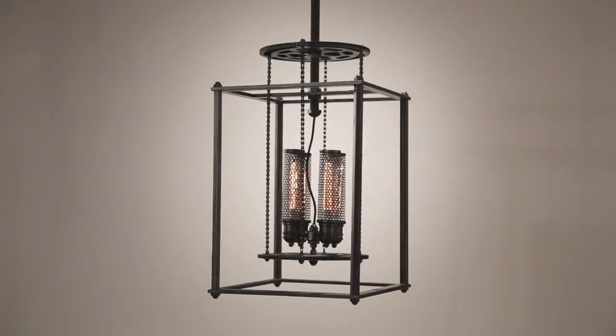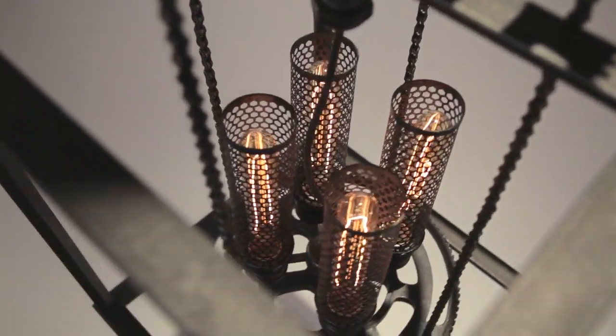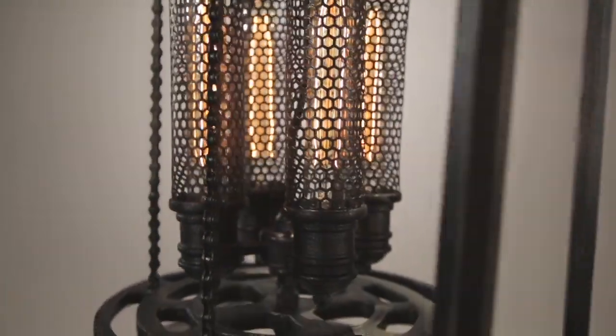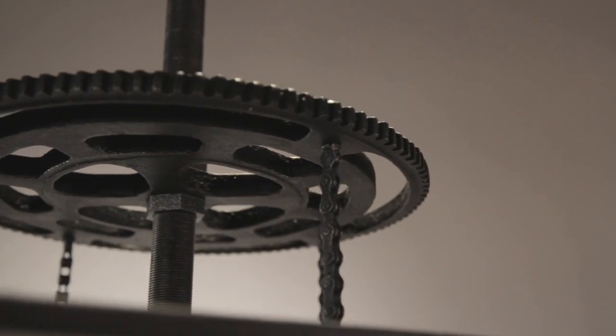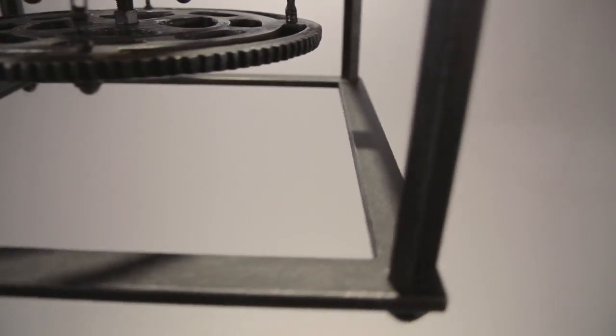Like a ticking contraption straight from the pages of Jules Verne, Atlas blurs the line between a mechanical art piece and practical source of illumination. Its lights appear to be part of an extraordinary machine in motion, each one encased in a mesh cylinder and suspended between two steampunk-style gears linked by chains. Finished in an industrial-age pewter, the inventive configuration is surrounded by a rectangular frame constructed of hand-wrought iron and cast aluminum details.